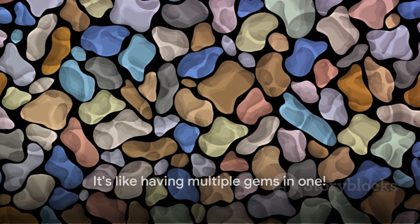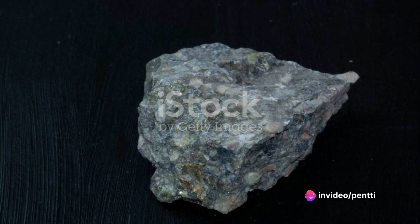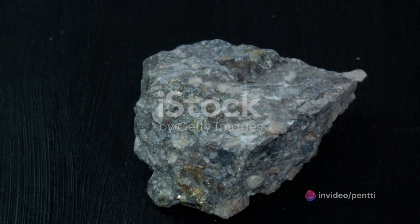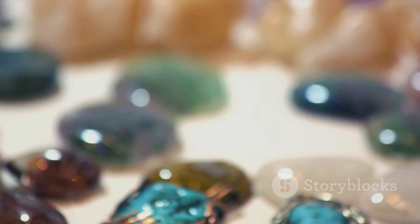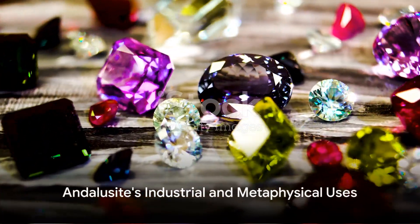Andalusite's hardness ranges between 6.5 to 7.5 on the Mohs scale. This makes it a durable stone, suitable for everyday jewelry. It's a gem that not only flirts with light but also resists wear and tear.